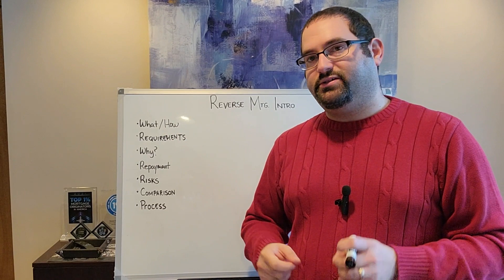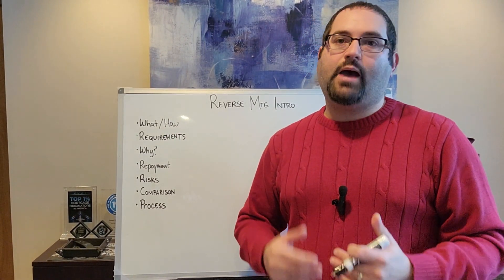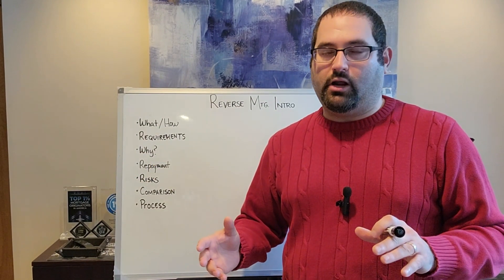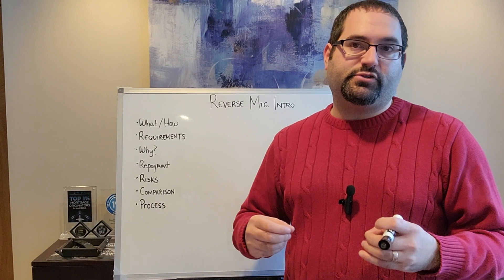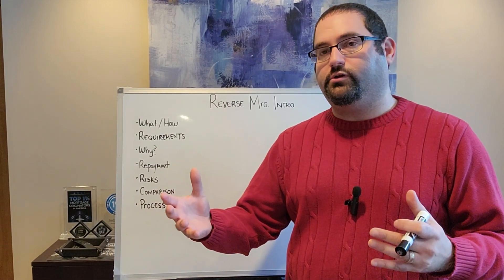A reverse mortgage is a mortgage product that allows eligible seniors to tap the equity in their home without needing to sell their property. Repayments are not required on a reverse mortgage. There are different ways to implement a reverse mortgage. You're either going to have a lump sum at closing where you get a sum of money in a lump sum after the closing.